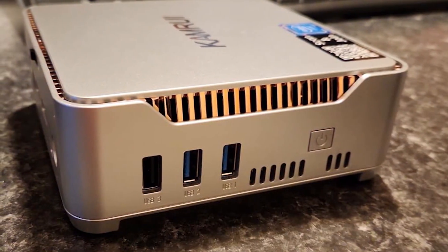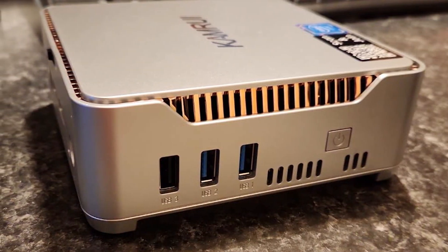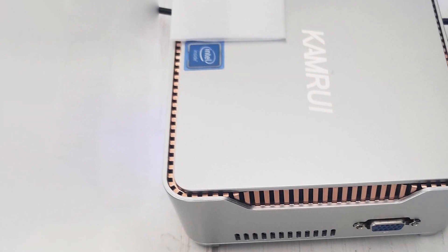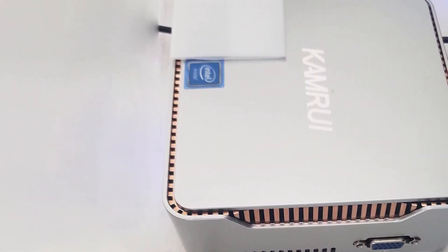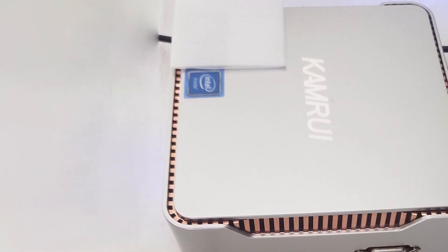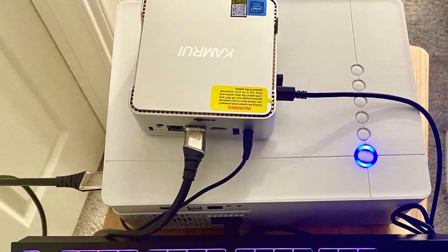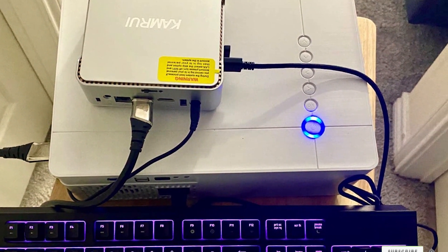The GK3 Plus is designed for users who need a reliable and efficient machine for daily tasks. Usability is one of its strong suits, with a variety of connectivity options including USB ports, HDMI, and Ethernet. The compact size makes it easy to place anywhere, whether on a desk or behind a monitor. The CamRui GK3 Plus Mini PC is a versatile and reliable choice for those looking for a compact computing solution.